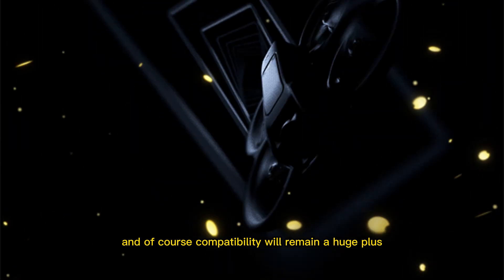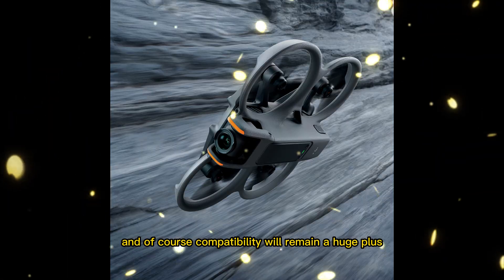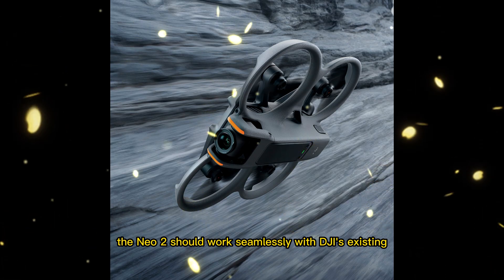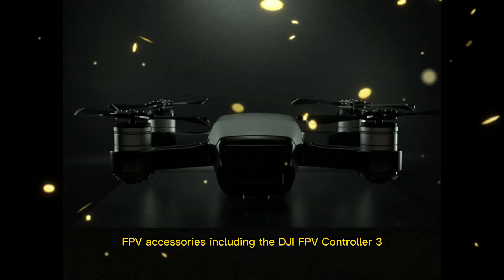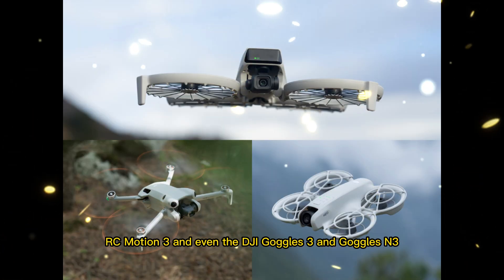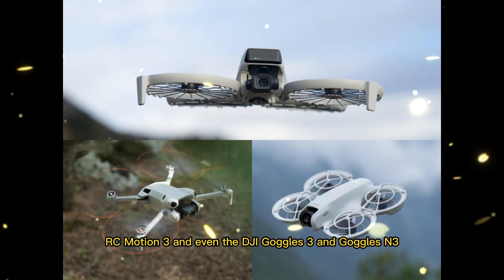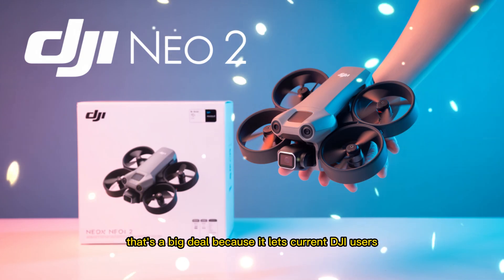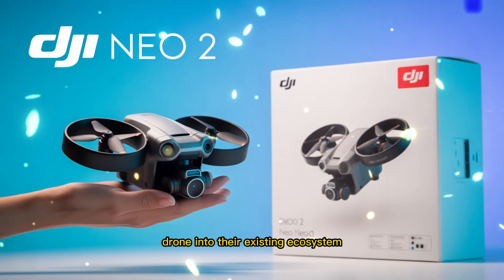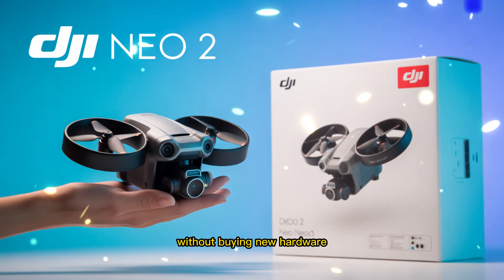Compatibility will remain a huge plus. The Neo 2 should work seamlessly with DJI's existing FPV accessories, including the DJI FPV Controller 3, RC Motion 3, and even the DJI Goggles 3 and Goggles N3. That's a big deal because it lets current DJI users integrate this little drone into their existing ecosystem without buying new hardware.